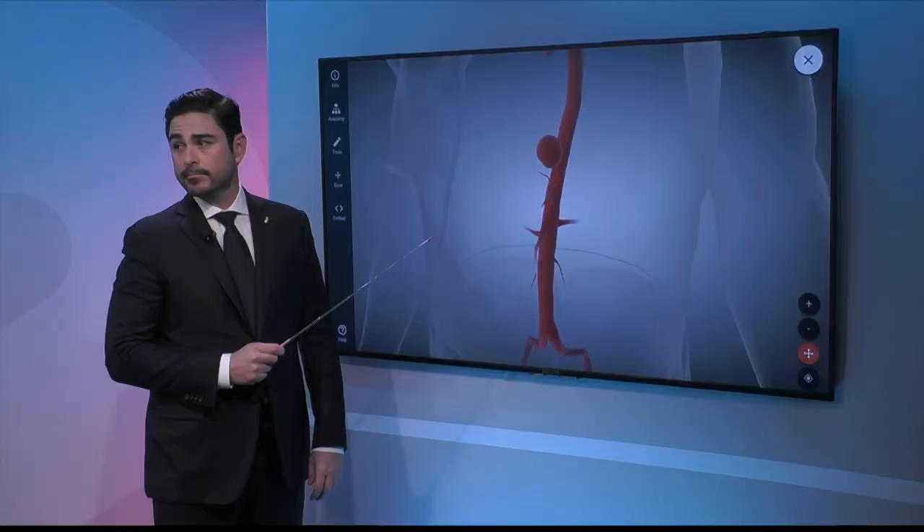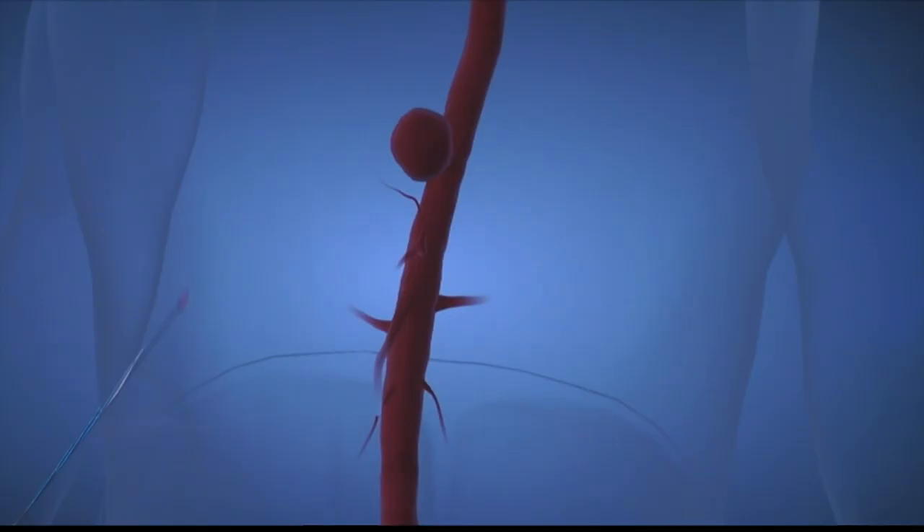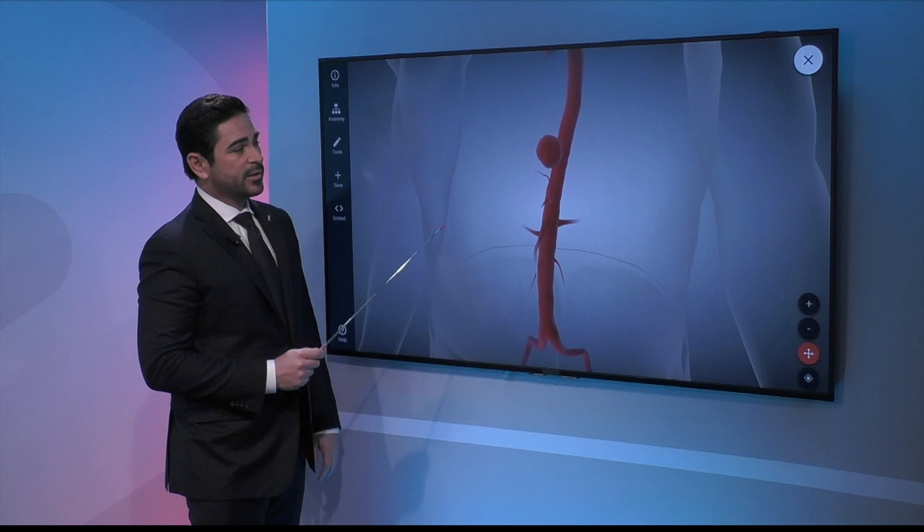A fusiform aneurysm shows a less focal, more diffuse dilation. Saccular aneurysms are the most dangerous. However, these develop slowly over time — not in seconds. You probably have days to weeks to be evaluated and treated. If you present to the hospital with this specific aneurysm, you would likely be treated during that hospitalization and not be allowed to leave.